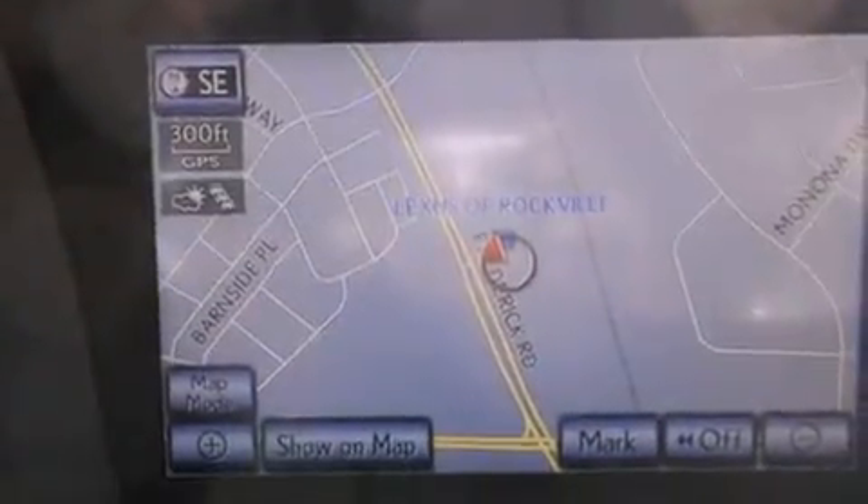Also included are a passenger-side vanity mirror, a security system, a traction control system, air conditioning with automatic climate control, and intuitive parking assist.